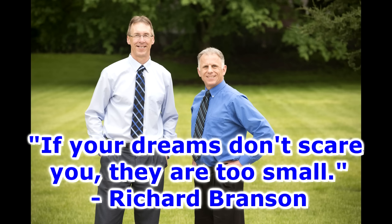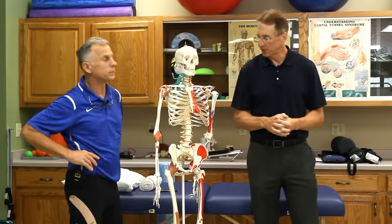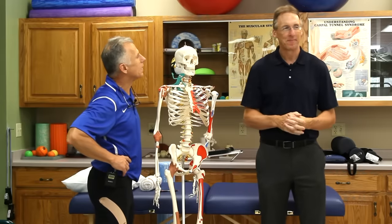Bob and Brad, the two most famous physical therapists on the internet. Hi folks, I'm Bob Trout, physical therapist. Brad Heineck, physical therapist, and we are the most famous physical therapists on the internet — in our opinion, of course.